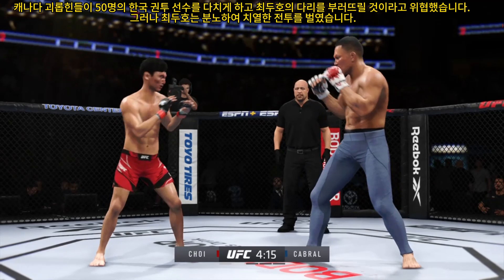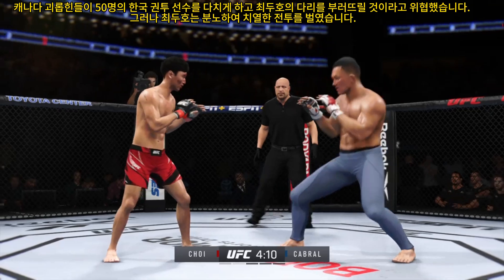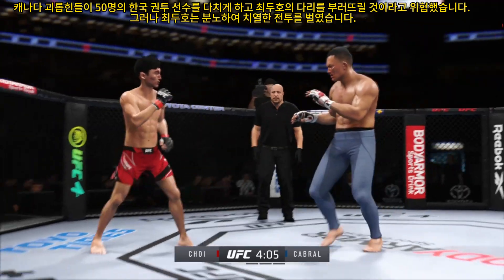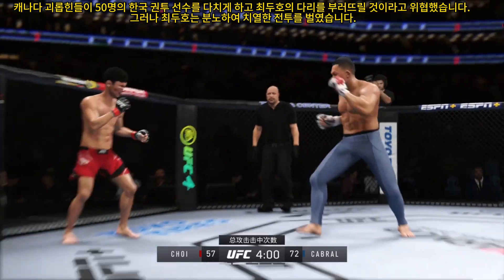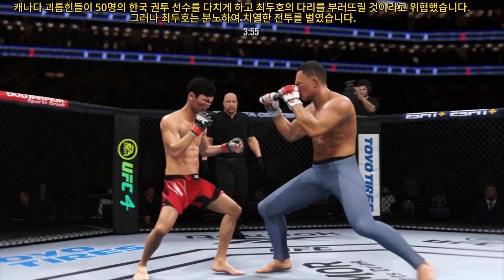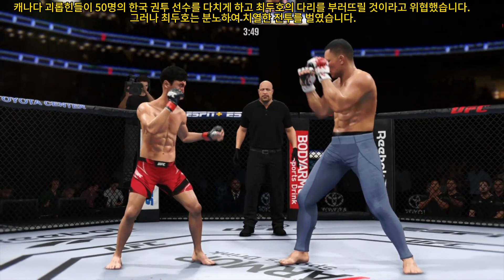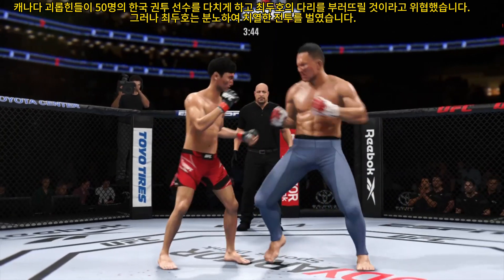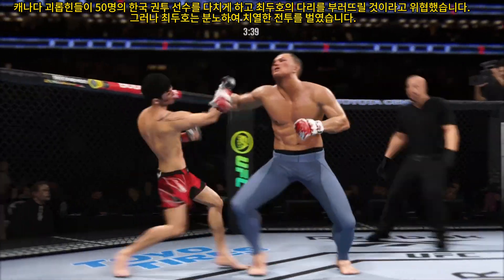Look at him working at trying to shut the liver down. You can really limit the mobility of your opponent with those leg kicks. Just misses with the straight right. Big body kick lands. He's throwing every part of himself into these big leg kicks, and he's really starting to put together some significant body shots. These are going to take their toll as this fight goes on.